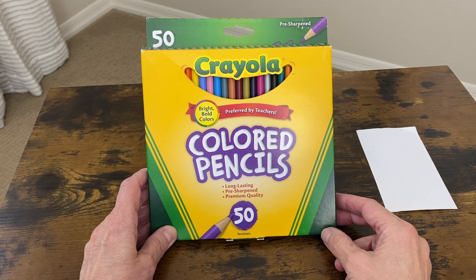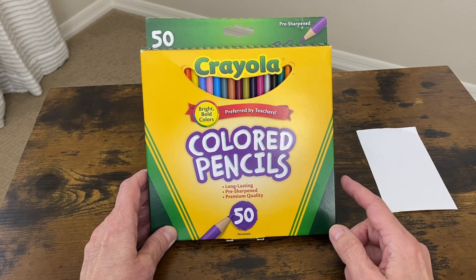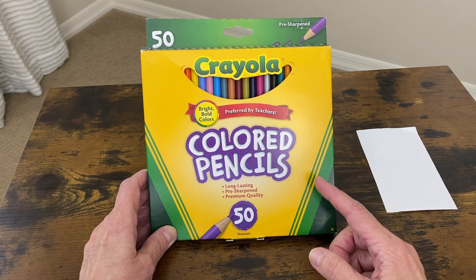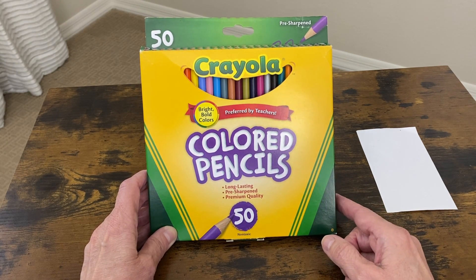Let's take a closer look at these Crayola colored pencils in the count of 50. All of these pencils are very strong and durable, and they all come pre-sharpened. They are non-toxic, and they are free of harmful chemicals.